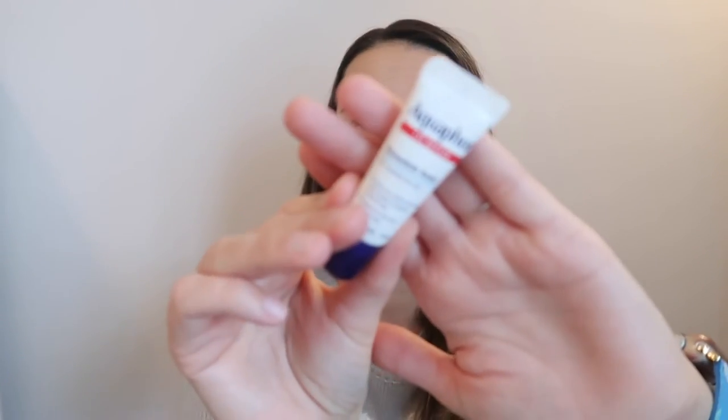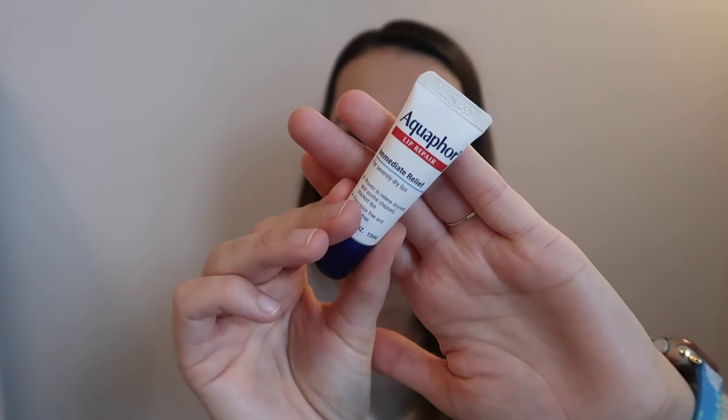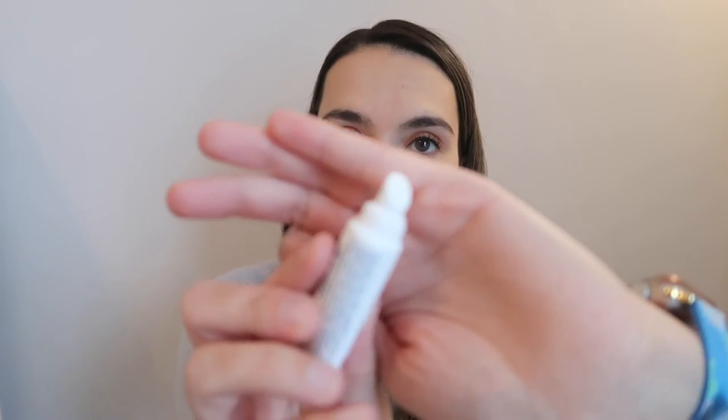I just discovered Aquaphor Lip Repair and I have been obsessed. I've even been putting this on my preschooler and he's been enjoying it over the other lip balms. It's a clear lip balm, and I love putting this on before I go to bed or before I go outside to play in the snow with my children. It literally snowed three out of four weekends here in North Carolina, which is insane.